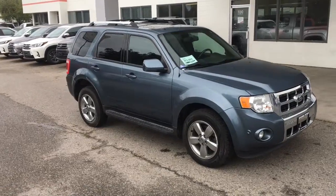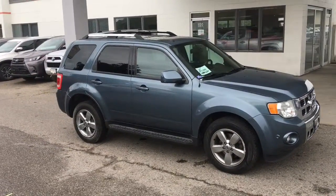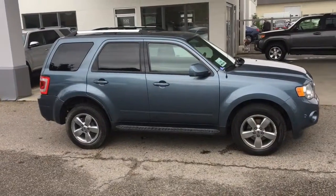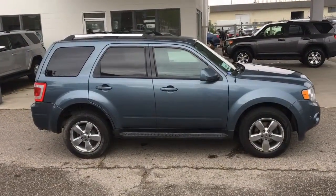Sporty and practical, this low-kilometer 2011 Ford Escape Limited is a great vehicle for active lifestyles. It shows well in metallic blue with color match mirrors and door handles and 17-inch alloy wheels.